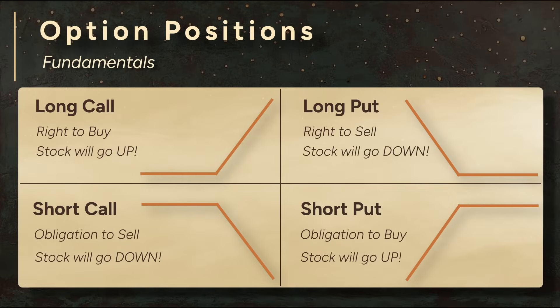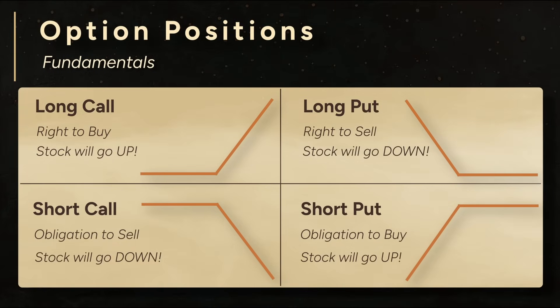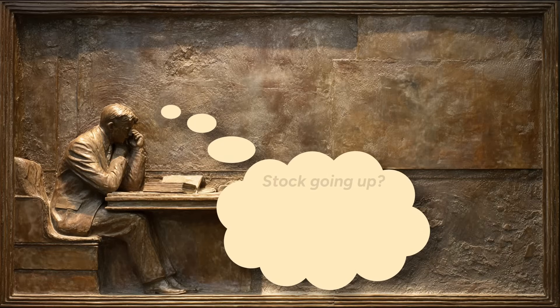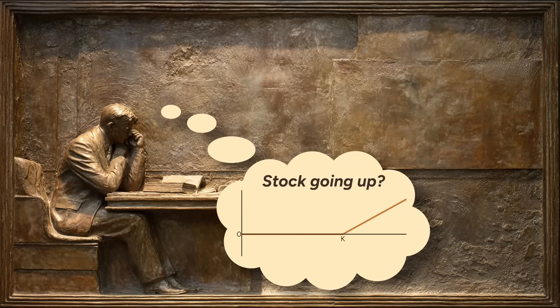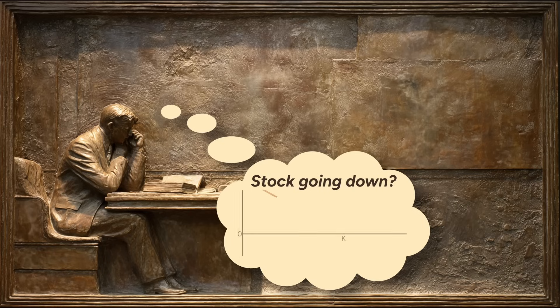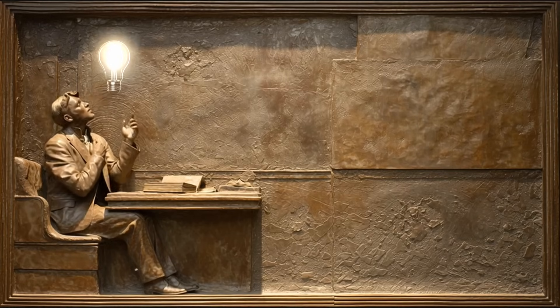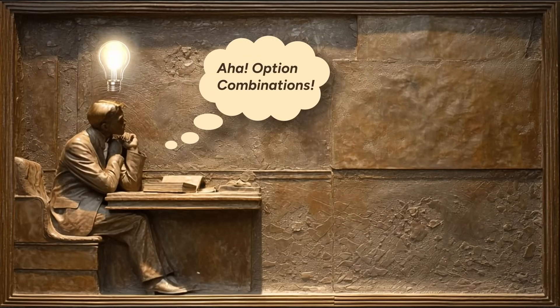Quants use these four basic positions in combination to engineer nuanced option strategies. So far we've looked at single option positions. If you have a straightforward view — like you think a stock will go up or down — one option might be enough. But markets are complex, and your predictions can be complex too. That's where combining options comes in. By using more than one option at a time, you can shape a payoff that matches exactly what you expect from a stock.